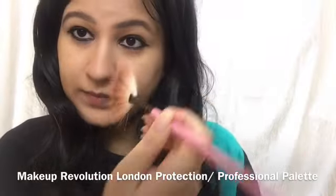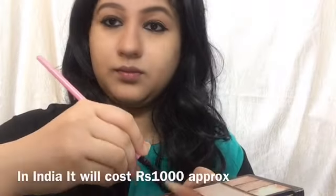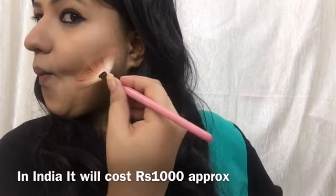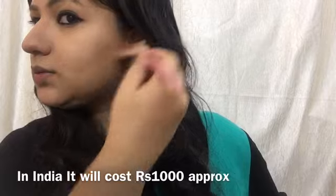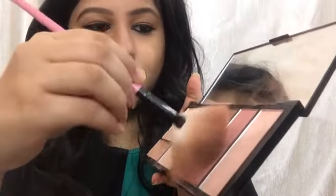Now I have the Makeup Revolution London Protection Professional Palette in the shade Medium, which has contour powder and more. Using a fan brush from a makeup brush set, I'm taking the contour powder and applying it on the sides of my nose to make it look a little slender. Then I'm contouring my cheeks by applying from the starting of my ears toward the sides of my lips — you can make a fish face to help — blending upwards for a bronzing effect.